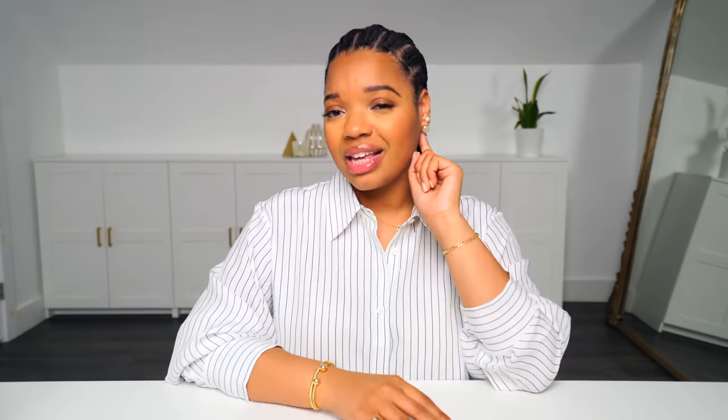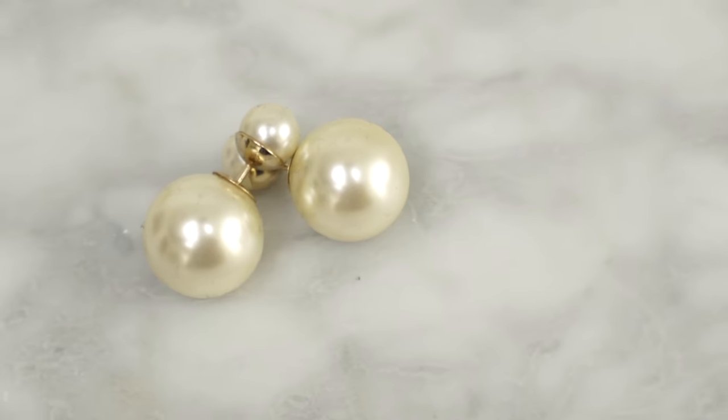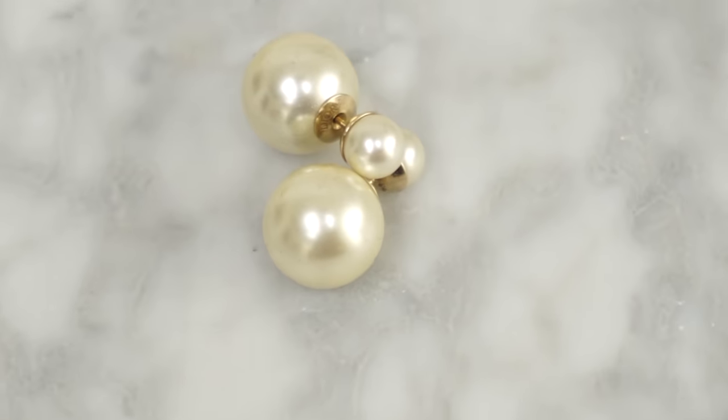Now moving on to an accessory that I've been getting a lot of questions about — surprisingly to me — which is my earrings. These are the Dior tribal earrings in pearl. And I love these so much. I feel like these are kind of underrated. I know they were really, really popular at one point, but now it seems that a lot of people still don't know about them or maybe people forgot about them.